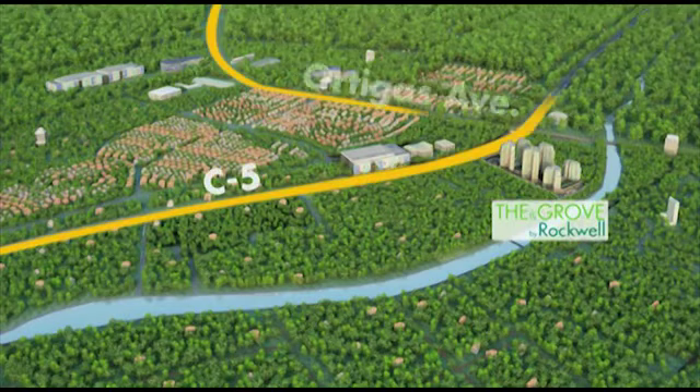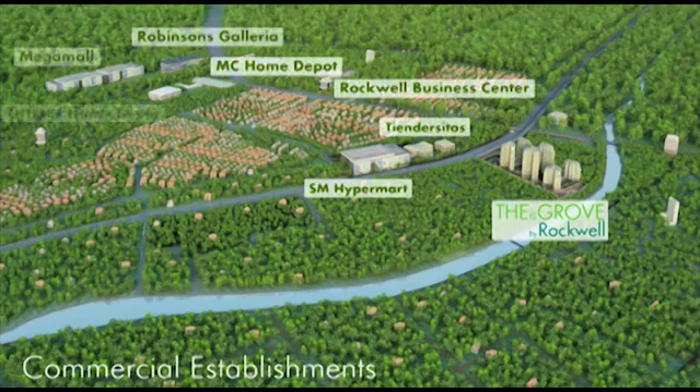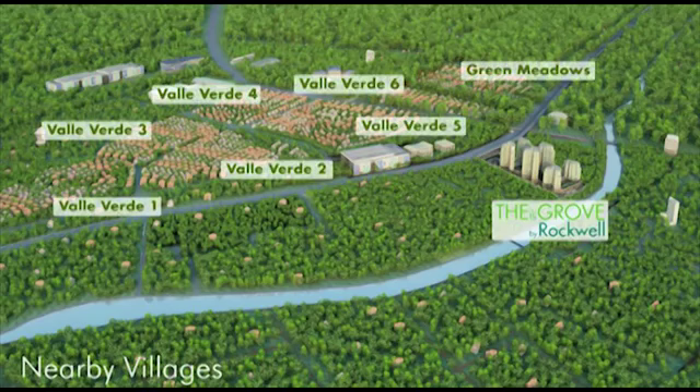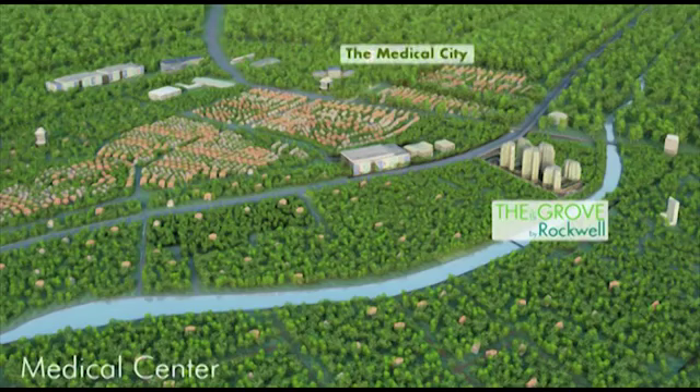Accessible from two major thoroughfares, C5 and Ortigas Avenue, The Grove breathes convenience. Located near a variety of commercial establishments, close to neighboring suburban villages in Pasig, conveniently located near a number of private schools and universities, and a state-of-the-art medical center.